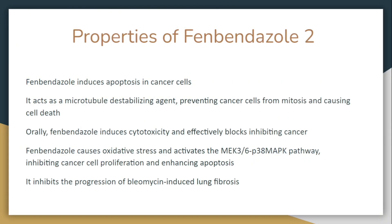Fenbendazole induces apoptosis in cancer cells. It acts as a microtubule destabilizing agent, preventing cancer cells from undergoing mitosis and causing cell death. Orally, fenbendazole induces cytotoxicity and effectively blocks cancer growth. Fenbendazole causes oxidative stress and activates the MEK/p38 MAPK pathway, inhibiting cancer cell proliferation, enhancing apoptosis, and inhibiting the progression of bleomycin-induced lung fibrosis.